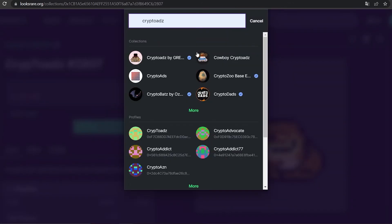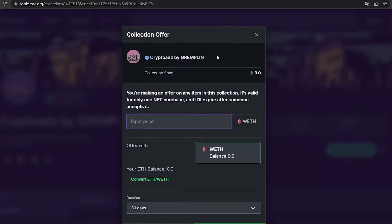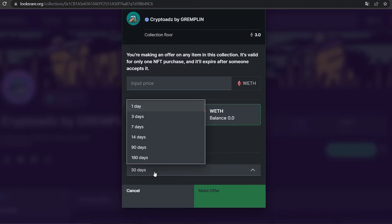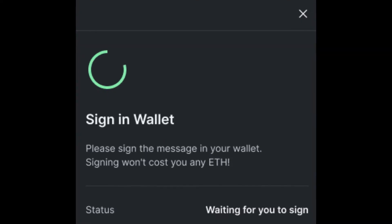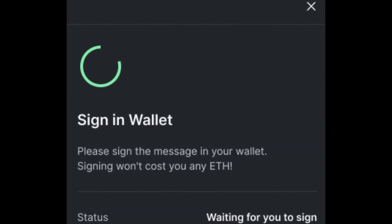Go to the collection page of your choice — I will use Cryptoads as an example. At the top of the collection page, you will see a button labeled Make Collection Offer. A modal will appear. You can now input the amount of Wrapped Ethereum you would like to offer across the entire collection. Please note that you are only able to use Wrapped Ethereum to make a collection offer. Once you have confirmed the parameters of your offer, you can click on the Make Offer button. You will now be prompted to sign a message from your wallet. Once you have done this, your offer will be live on the site.